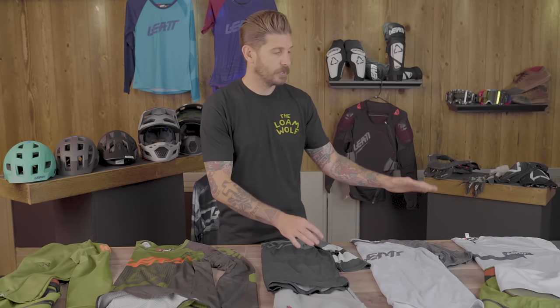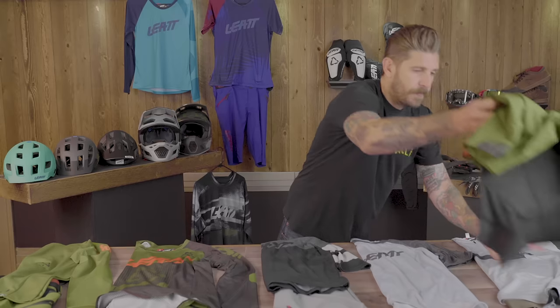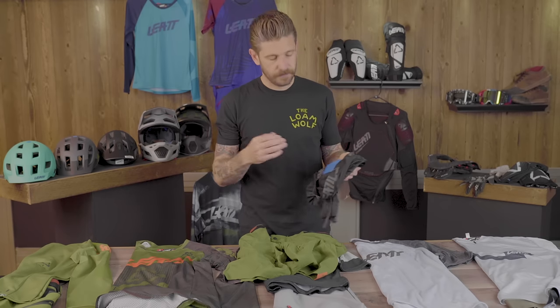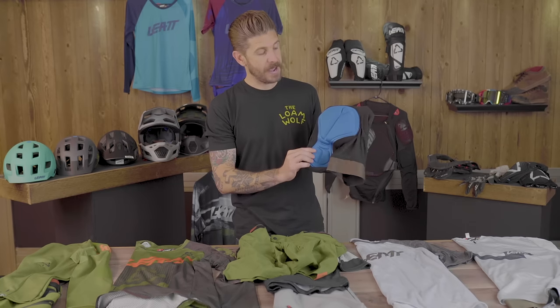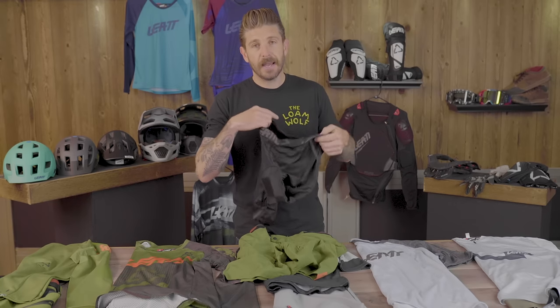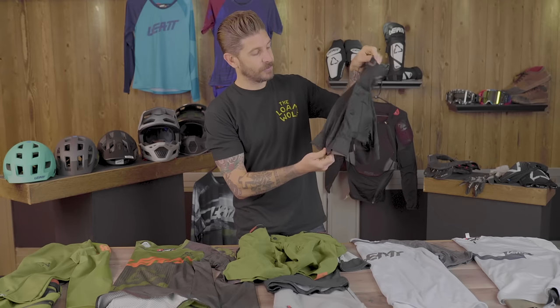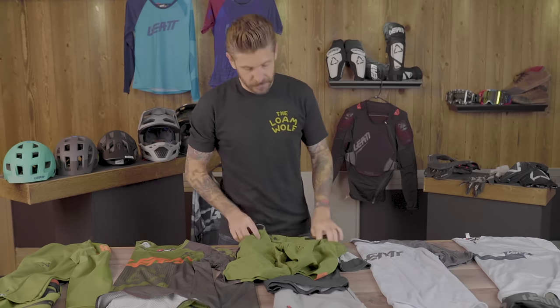Now that you've made the decision to consider moving into performance gear, what are the benefits? Starting with the bottoms — Leatt's 1.0 shorts come with a removable chamois. If you've not ridden in a chamois short, I'm a huge believer. I don't ride without them at this point. They offer a huge benefit in support, padding, and protection — a nice cushion so you're more comfortable in the saddle, no accidental misplacement injuries, and great ventilation compared to a cotton boxer or underwear.